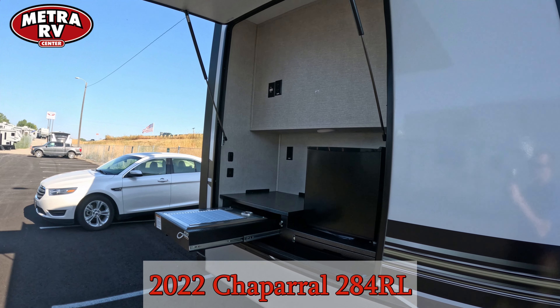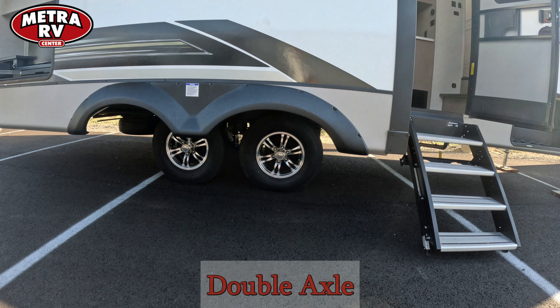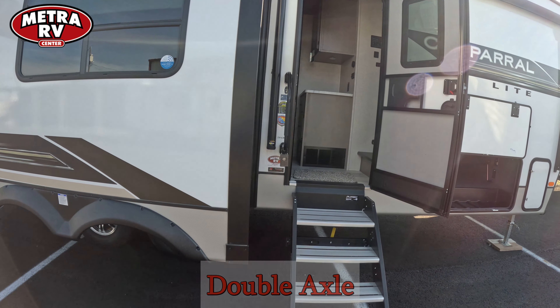It does come with two 30-pound tanks with automatic switchovers for your LP. It also comes with two axles, which are Dexter axles with a five-year manufacturer warranty on them for defect.